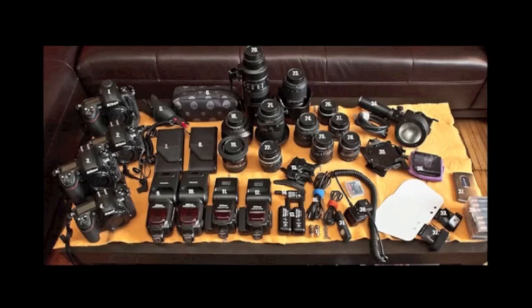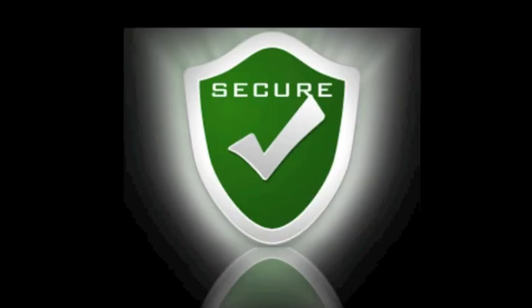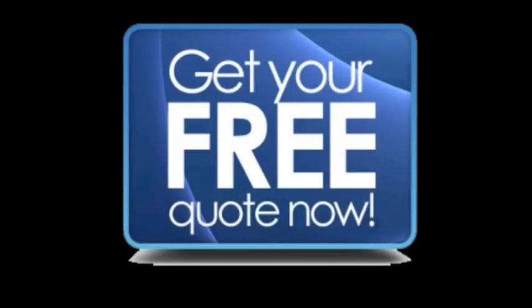We believe anyone who loves photography should be able to shoot using updated equipment. iBuyCameras.net is an easy, secure platform to get cash for your used camera equipment. Act now and get a free quote today.